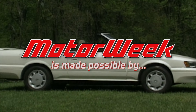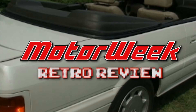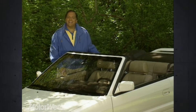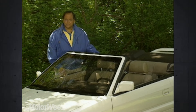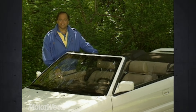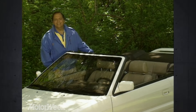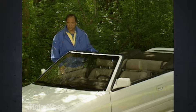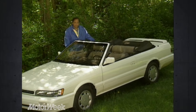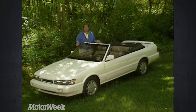MotorWeek is made possible by TireRack.com and RockAuto.com. These days, no car company seems to think that its product line is complete without a convertible. While some are as extravagant as the Mercedes 500 SL, others are as humble as the Geo Metro. The latest rag top to hit the market falls between those two, into the class of Japanese second-string luxury cars — near-luxury cars — like the Infiniti M30.